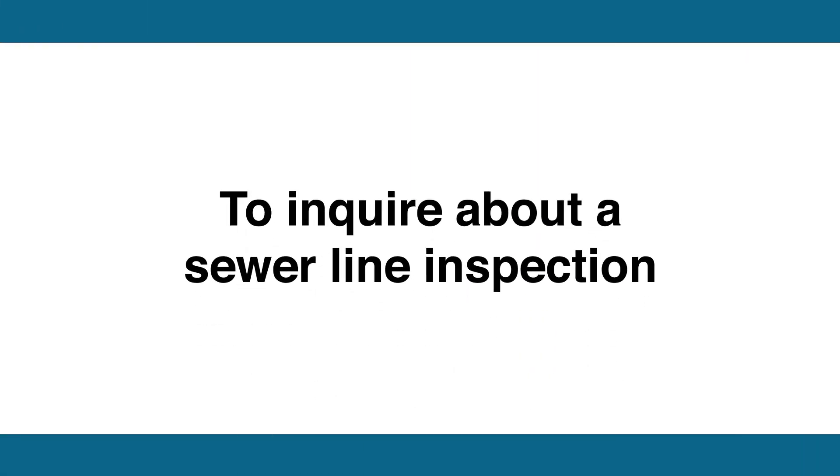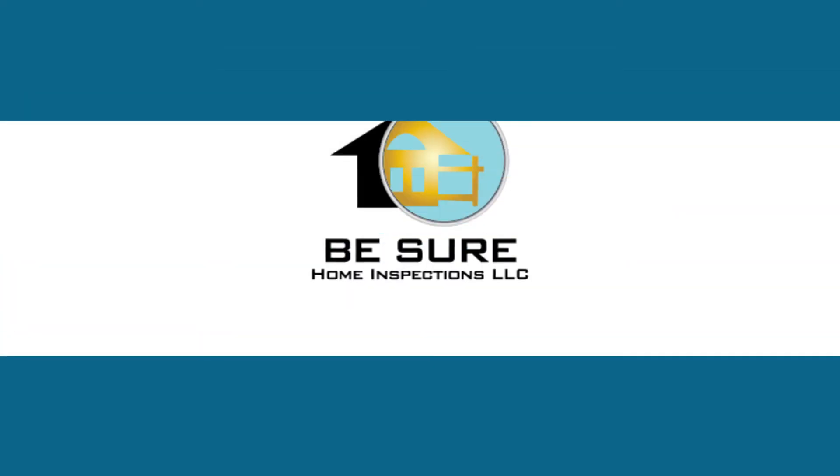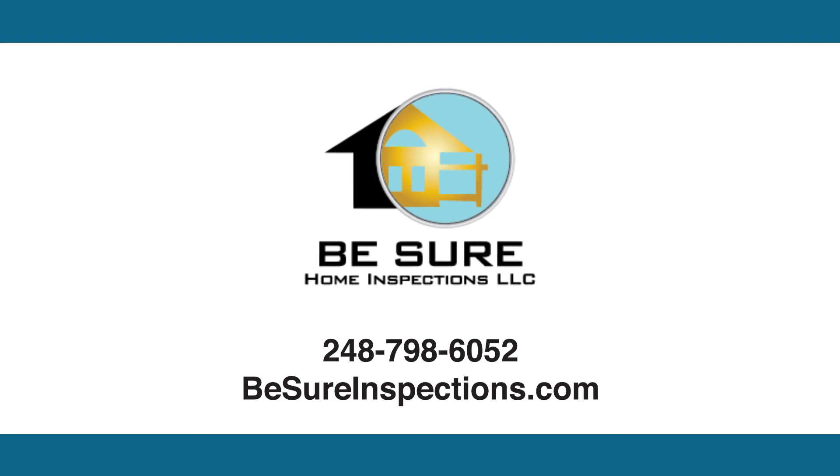To inquire about a sewer line inspection or to schedule your next home inspection that comes with sewer guard, contact Be Sure Home Inspections at 248-798-6052.